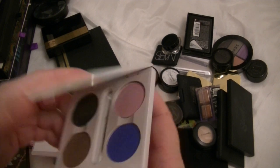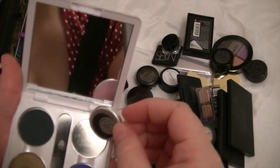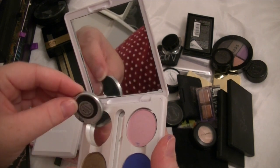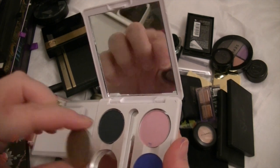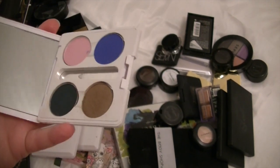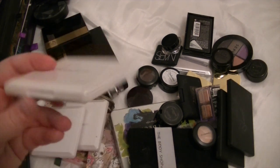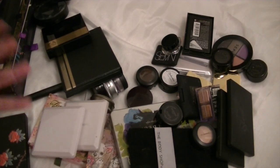This is an e.l.f. case and in it are — I think these are all MAC eyeshadows. This one's Pink Freeze, this one is Atlantic Blue, this one is Plumage, and this one is Wood Winked. I do like those shades. I very rarely wear eyeshadow and if I do it's from the Naked palette, but I do like them. The MAC eyeshadows fit really nicely in these e.l.f. palettes, so all my MAC shadows are in these instead of actually buying the MAC palettes.